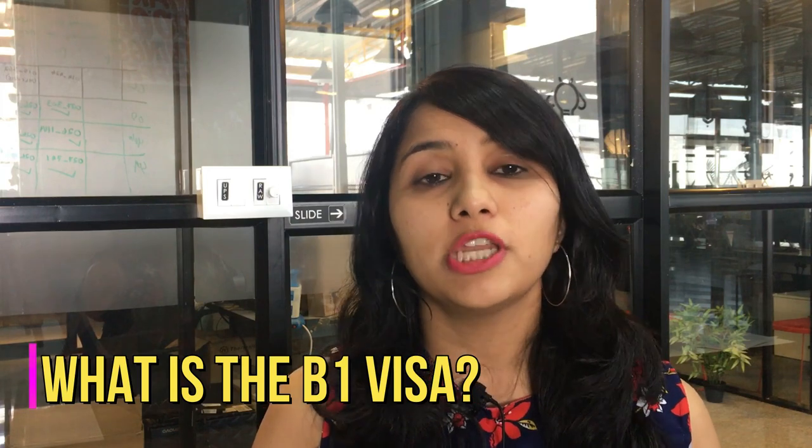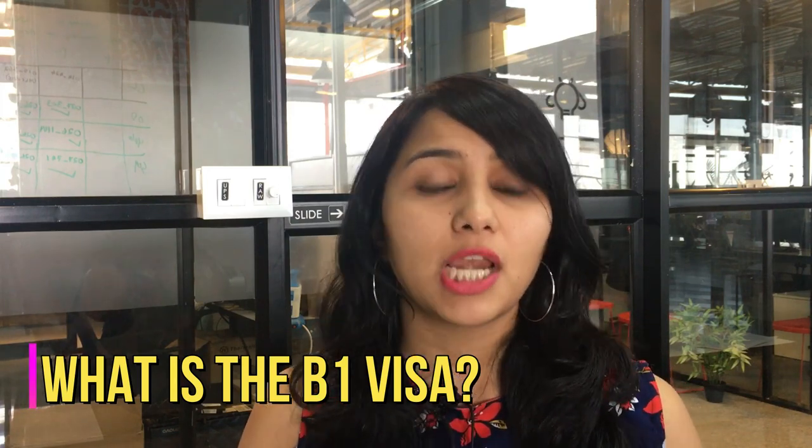So what is the B1 visa? The B1 visa is basically a non-immigrant business visa which allows you to visit the US for any temporary or short-term work. This could be to attend meetings, conferences, to give seminars, to attend trainings, or even to take part in exhibitions and contests.